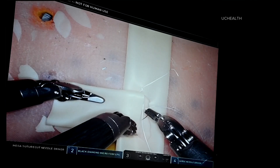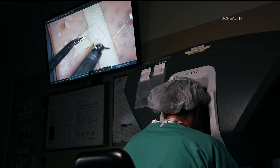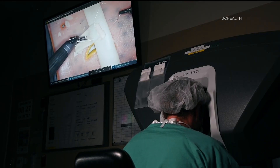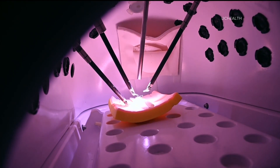If the idea of an easy recovery from transplant surgery sounds too good to be true, you could take it from the donor herself. The woman who donated part of her liver for the transplant told us she's feeling 110%.